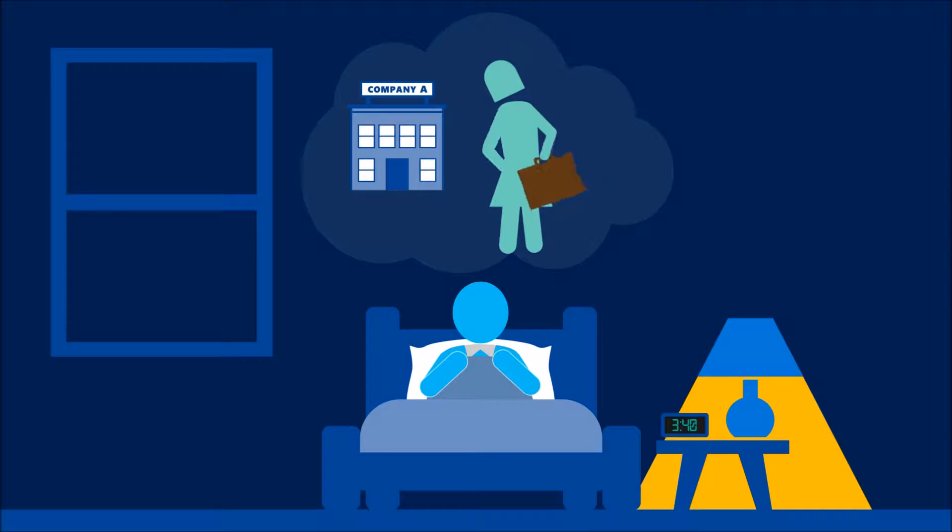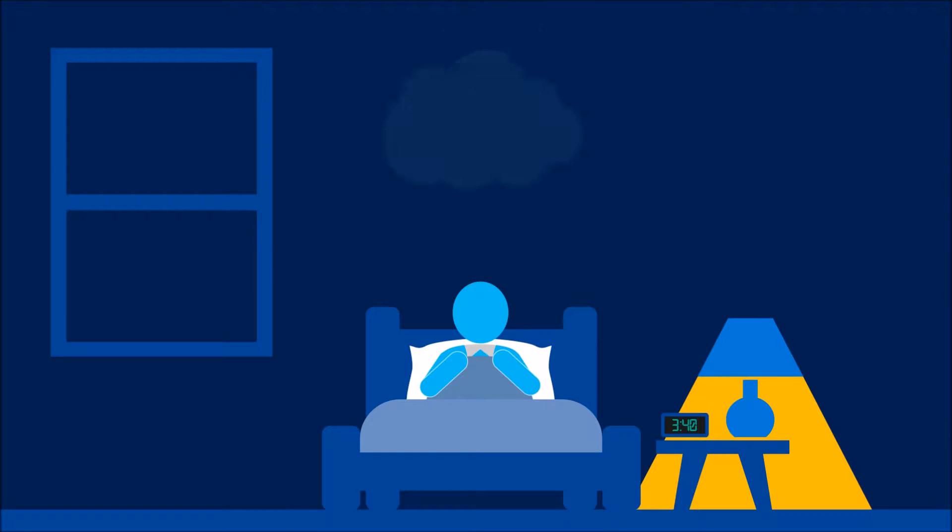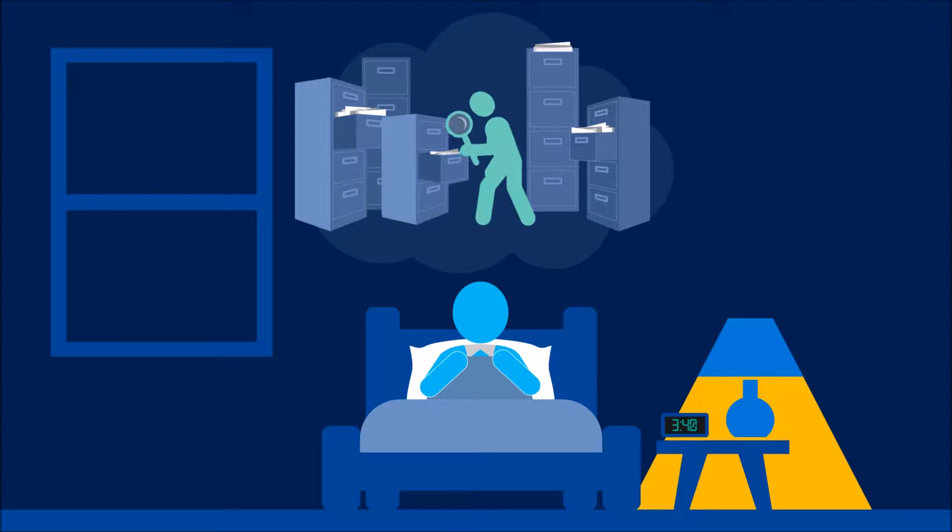Do your salespeople have what they need when they're away from the office? Are your employees spending more time on tedious paperwork than with customers? Can your people quickly find and share the information they need to do their jobs?